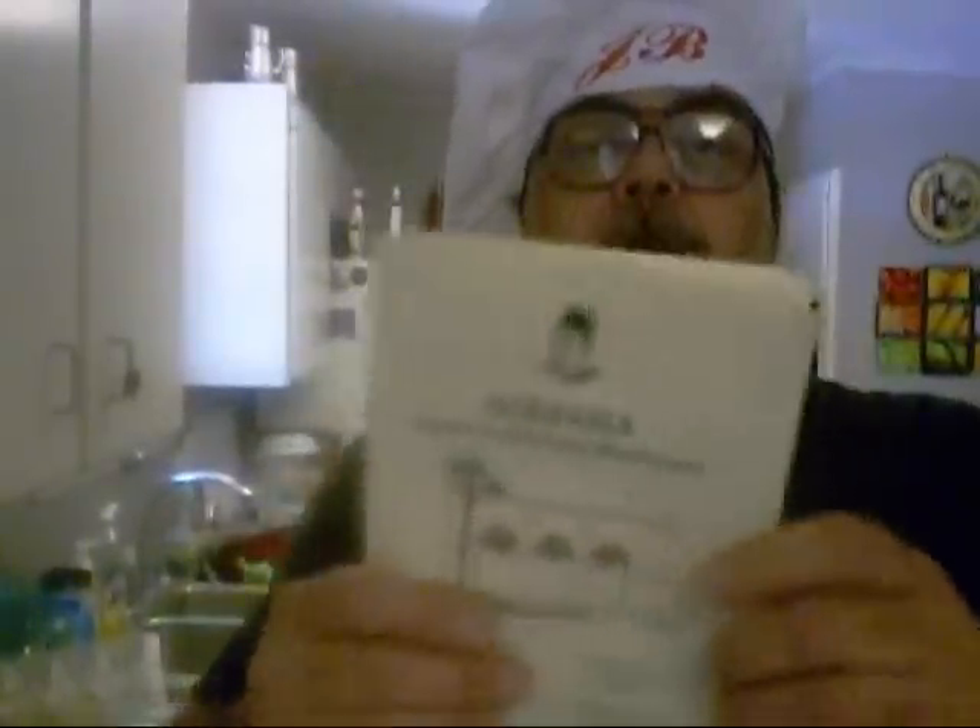Hey boy! Today, for y'all that don't know, we're going out to eat at a Greek restaurant, and they got a bunch of good stuff.